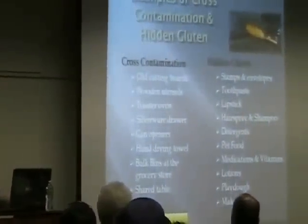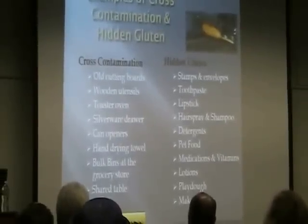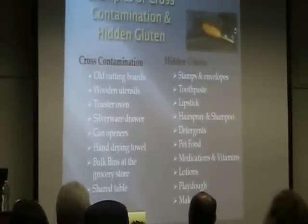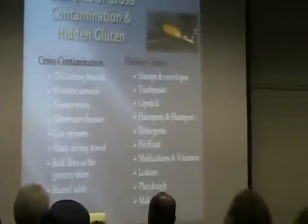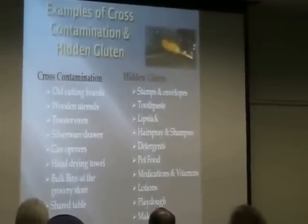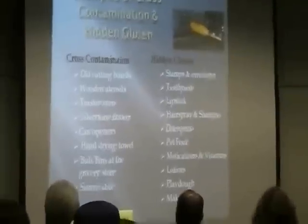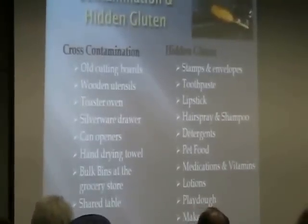For cross-contamination at home: old cutting boards — remember, wood is porous. Wooden utensils are also porous. Toaster ovens are a major issue — you can see in the picture there's a corn dog with crumbs and droppings falling inside. You put your food in that same toaster oven and cross-contamination occurs. Also, the silverware drawer — how many of you have pulled silverware out and seen crumbs in the bottom of the drawer?